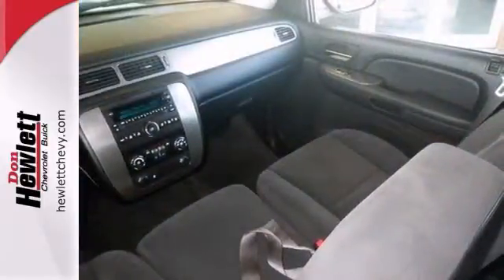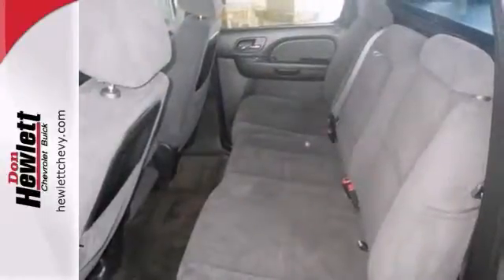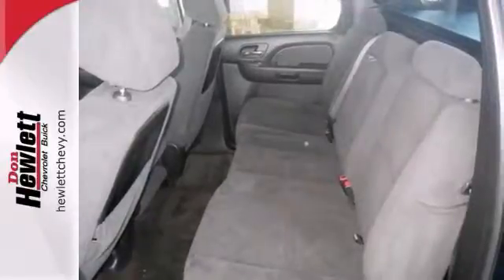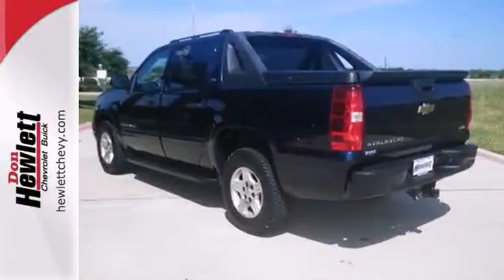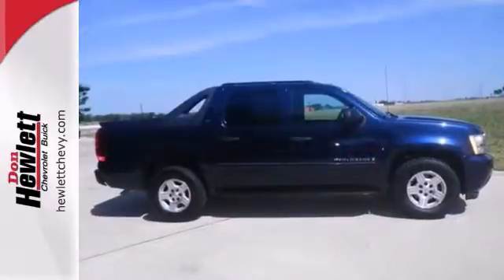Add to that a powerful V8 engine, dual zone air conditioning, keyless entry, and a multi-speaker stereo sound system with a CD player. Whether you need it for work, play, or both, this Avalanche is equipped to handle it all in comfort and style.